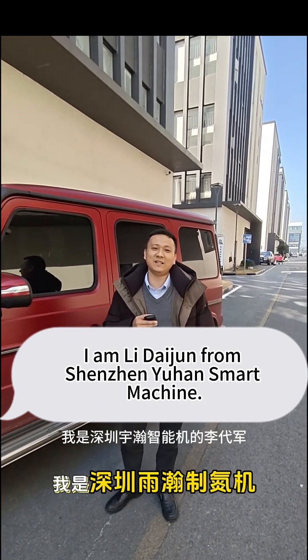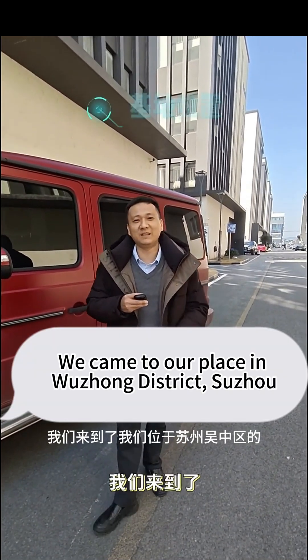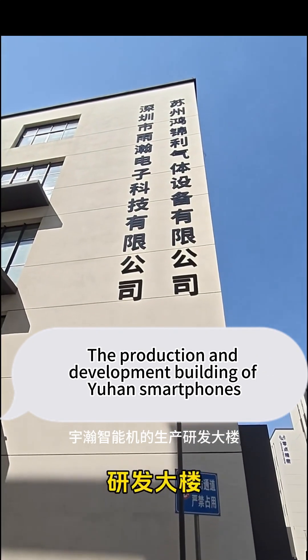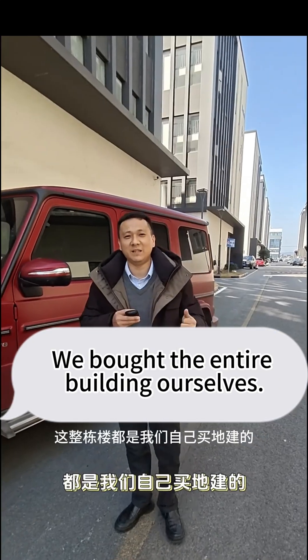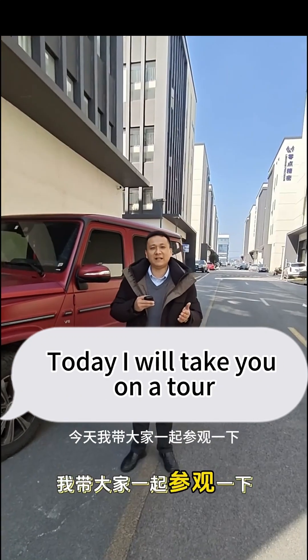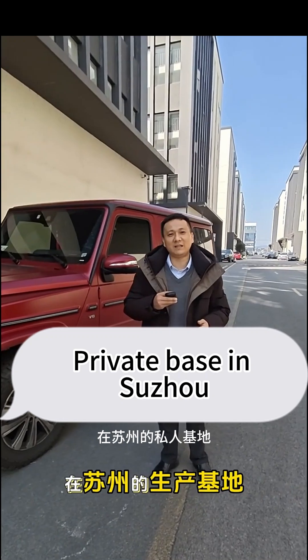Hello, I am Li Dijin from Shenzhen Yuhan Smart Machine. Today we came to our place in Wuzhong District, Suzhou — the production and development building of Yuhan Smartphones. We bought the entire building ourselves. The R&D building is over here. Today I will take you on a tour of our private base in Suzhou.